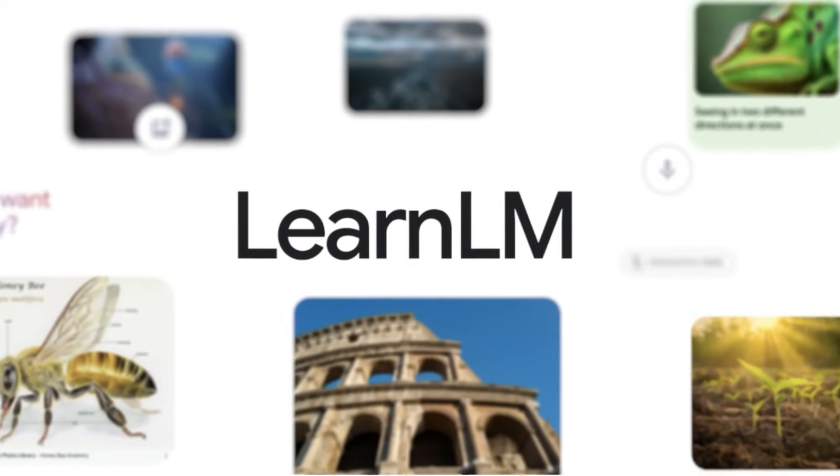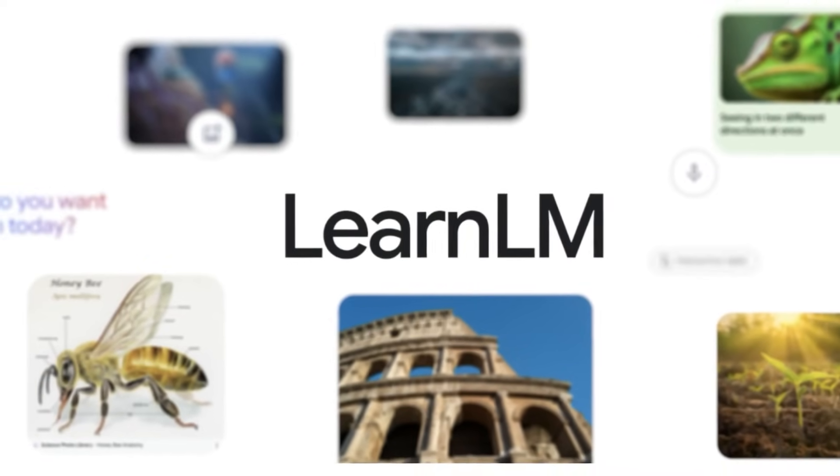Hey humans. Today we are exploring Google's new AI model designed specifically for education called LearnLM. What an original name. LearnLM is part of Google's Gemini family of AI models. You might have heard of those before. OpenAI has ChatGPT, Anthropic has Claude, and Google has Gemini.